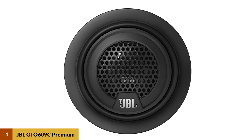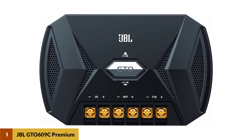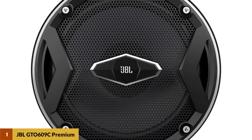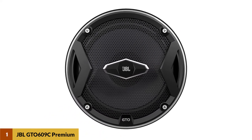Moving on to the technical specs: it has a sensitivity of 93 dB, so it doesn't require that much power for louder volumes. Its power handling is rated at 5 to 90 watts RMS, meaning it can be hooked up to a high-powered stereo system without any issues.